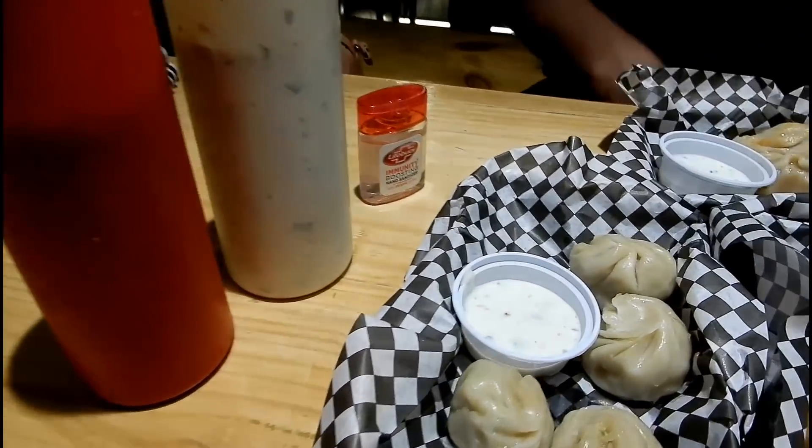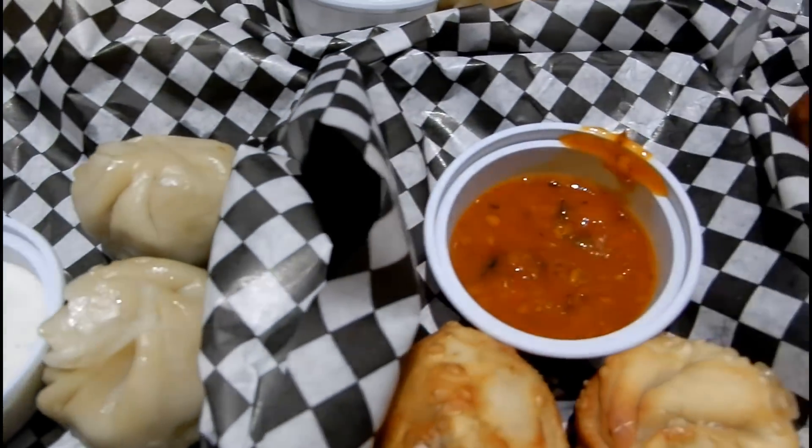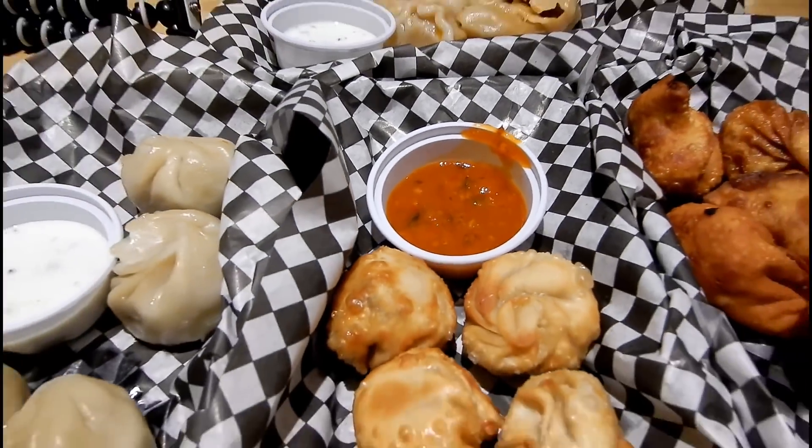This place serves two kinds of sauces with the momos. The first one is the white sauce which is curd based, and the second one is a spicy chilli sauce.